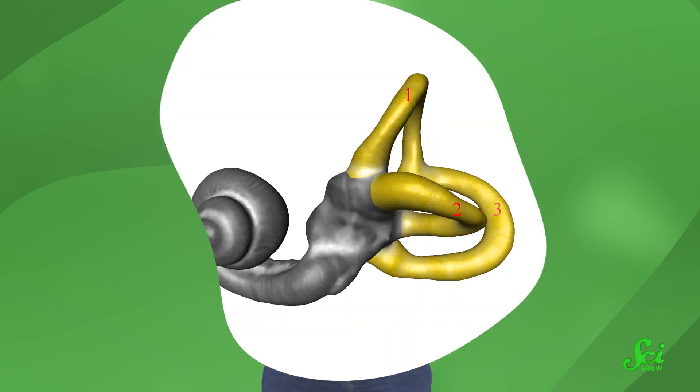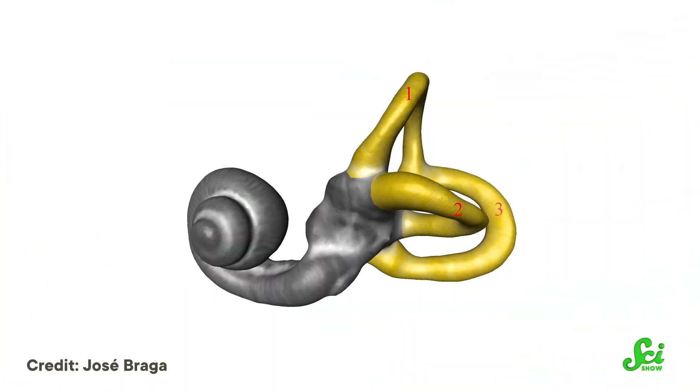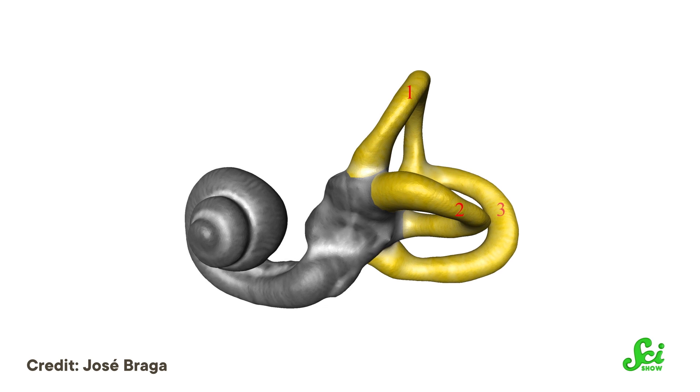That sense, for humans, mainly has to do with the direction that gravity pulls you. You have three semicircle-shaped tubes in your ears, each at a 90-degree angle to the others on its own X, Y, or Z axis.